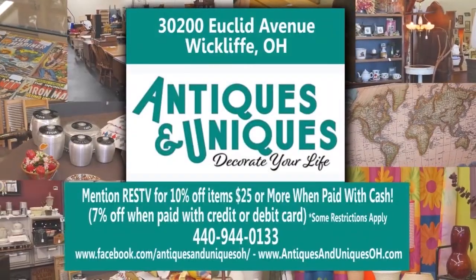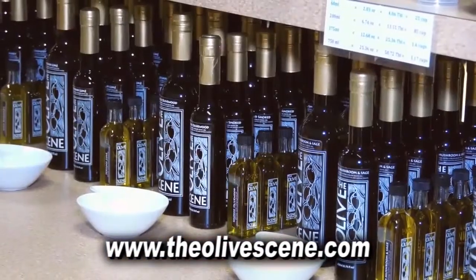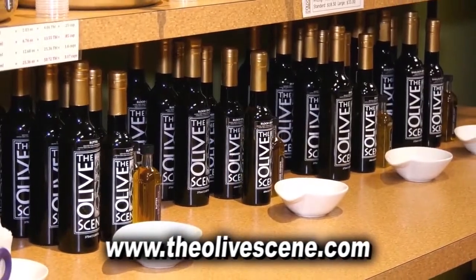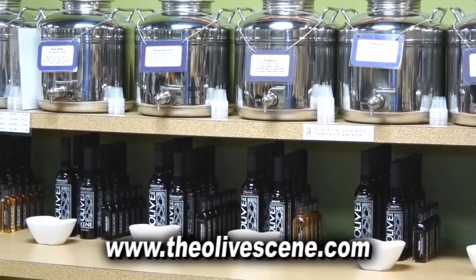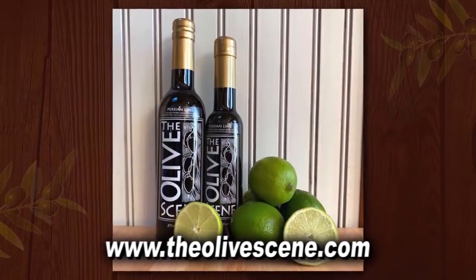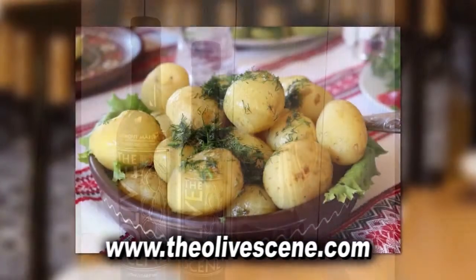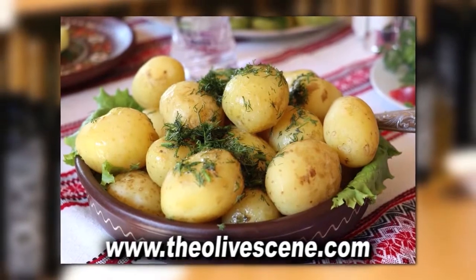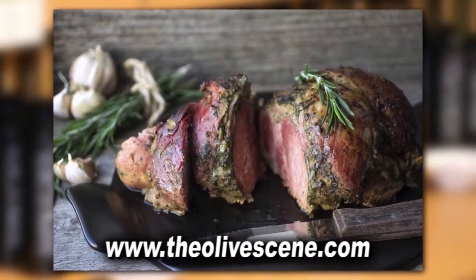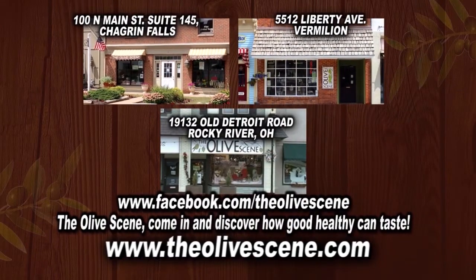The new year is a time for new beginnings. And if you've made the choice for a healthier lifestyle, start at the Olive Scene. Our ultra-premium extra-virgin olive oil and balsamic vinegars make your food fast and flavorful without the drive-thru. Our fresh and nutritious olive oils and balsamic vinegars change simple food into gourmet food — think dill-roasted potatoes, chipotle scrambled eggs, and espresso pork loin. Stop in the Olive Scene today in Vermilion, Rocky River, Chagrin Falls, on Facebook, and at theolivescene.com.